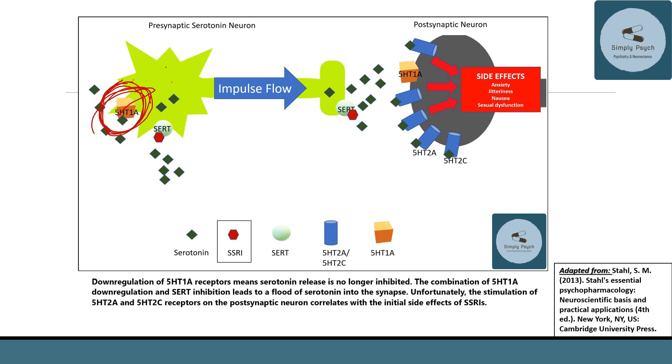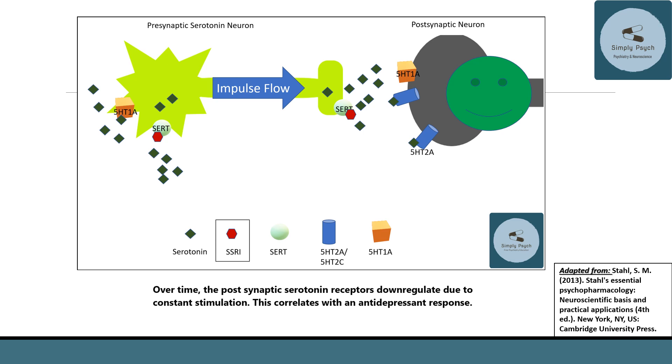Once impulse flow increases, more serotonin is released, and that serotonin begins binding to the 5-HT2A and 5-HT2C receptors. This is thought to cause the initial anxiety, jitteriness, nausea, and sexual dysfunction seen with the initiation of SSRI antidepressants.